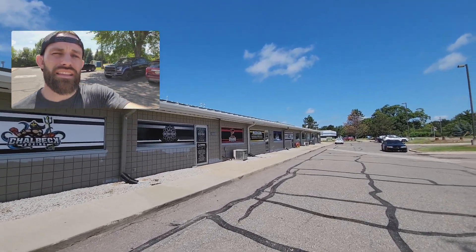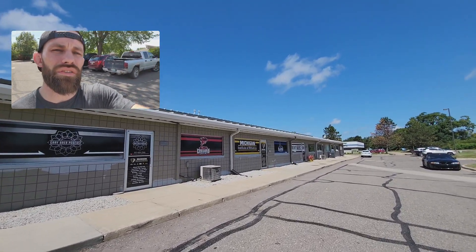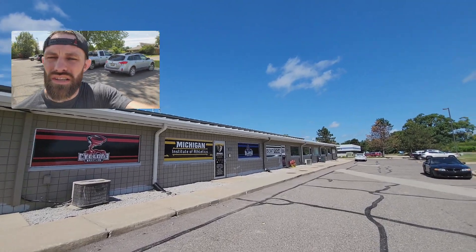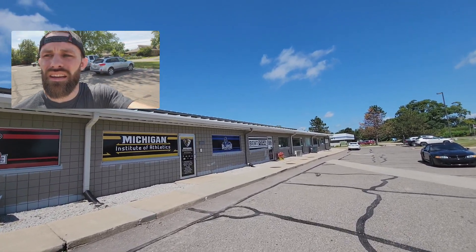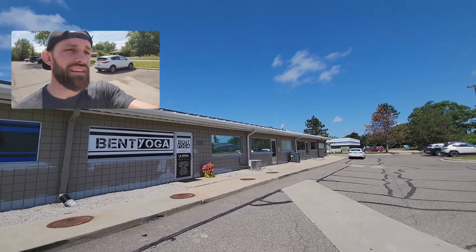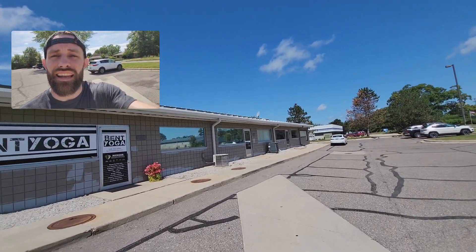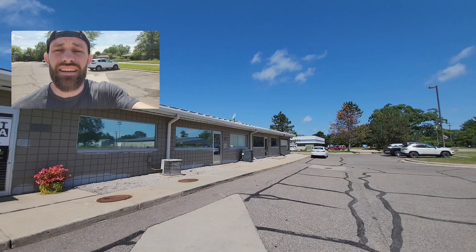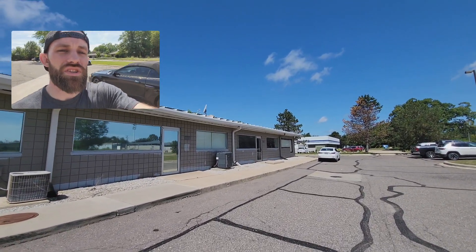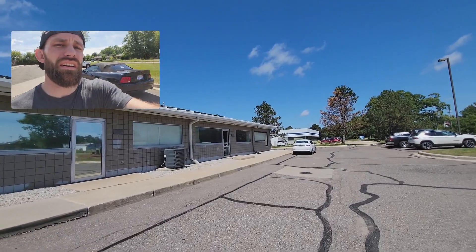We've got Chaubeck Boxing, Master Perez Taekwondo, HIIT classes, fitness programs, Punches and Crunches, wrestling, Nogi Jiu-Jitsu, kids boxing, kids jiu-jitsu, kids Taekwondo, hot yoga, massage, PT, a chiropractor, athletic development, and private lessons. I'm sure I forgot a bunch and I feel bad if I forgot your program, but we just really have it all here at the academy.